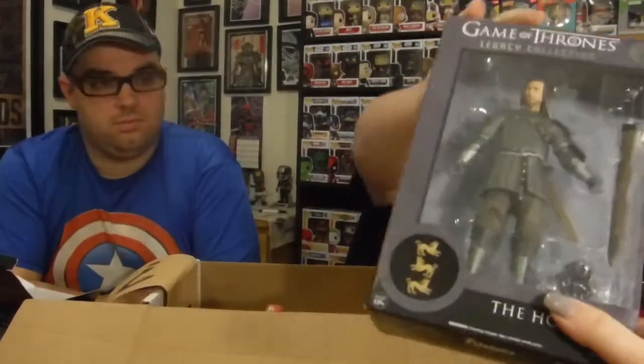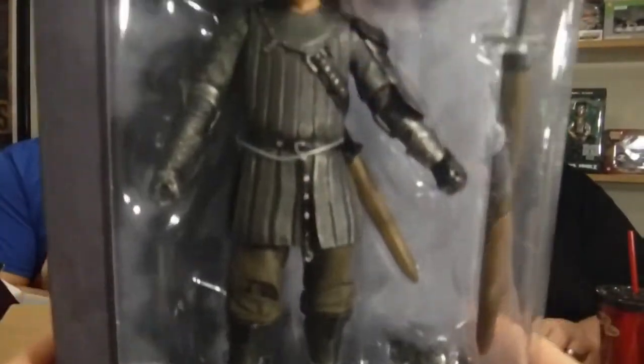I'm just checking if it's the legacy collection. You just move everything so much! Next we got The Hound from the Legacy Collection, Game of Thrones number three. It's a Funko licensed product — that's awesome.